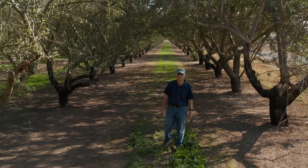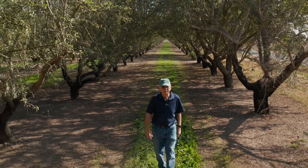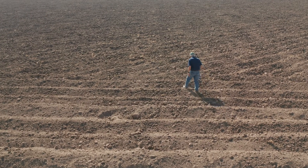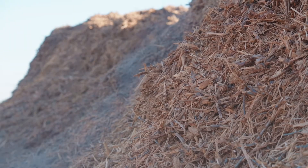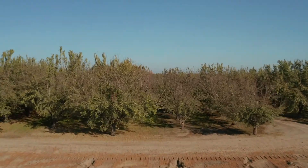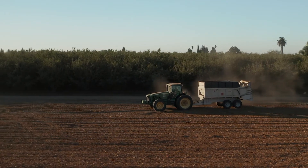Growers are their own stewards of their own land. They've been farming it for generations and they want to improve their soil health. If they become aware that whole orchard recycling can improve their soil's health, can increase nutrients, can increase yields, and they can do so without interfering with harvest or stunting the next generation orchard, they're going to want to implement whole orchard recycling. And that's why we've seen it embraced so wholeheartedly.